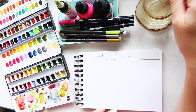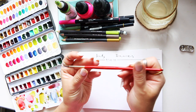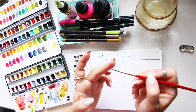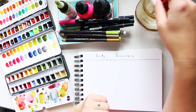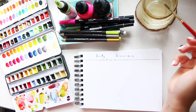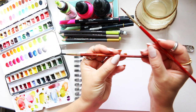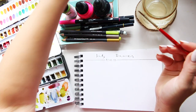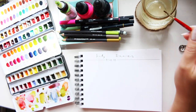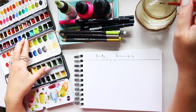I swapped to a brush — let's see how I get on with this one. This is the Princeton Heritage Round 3. It has more of a spring back to it and doesn't hold as much moisture as the one I've been using a lot lately, which is the Neptune. Let's see how I get on with it.